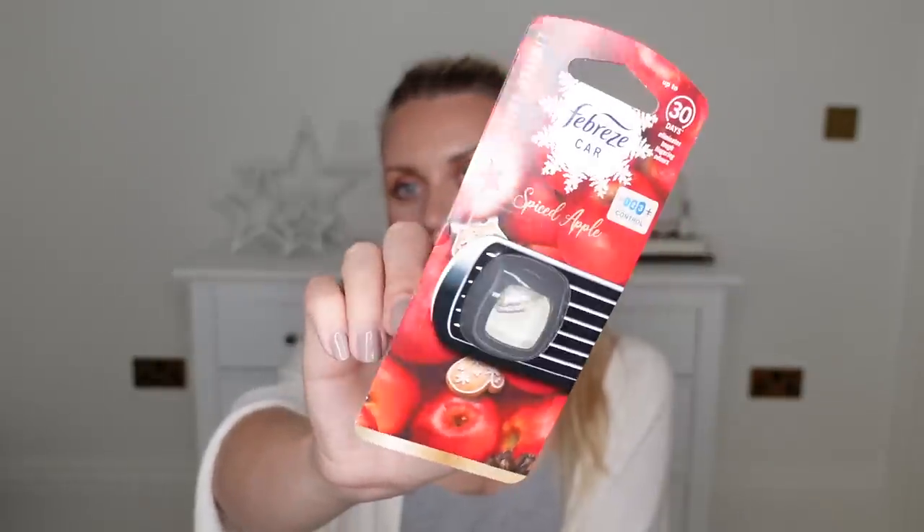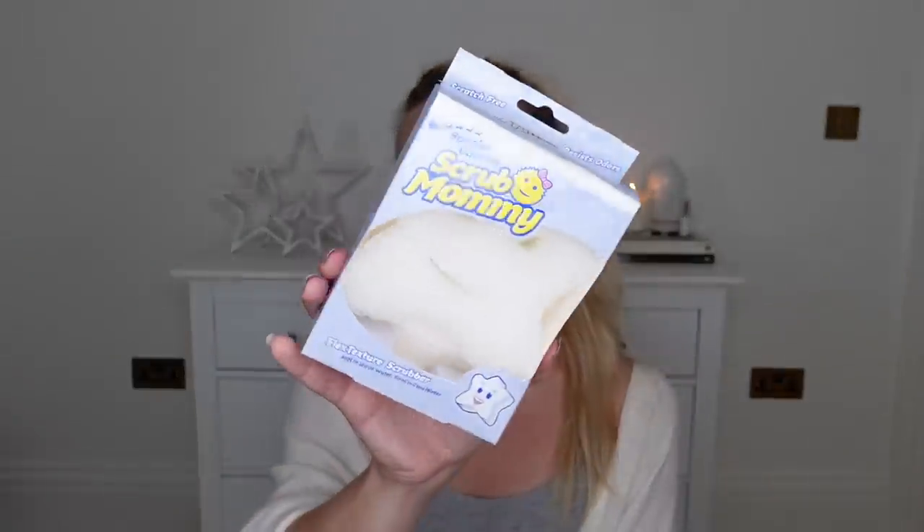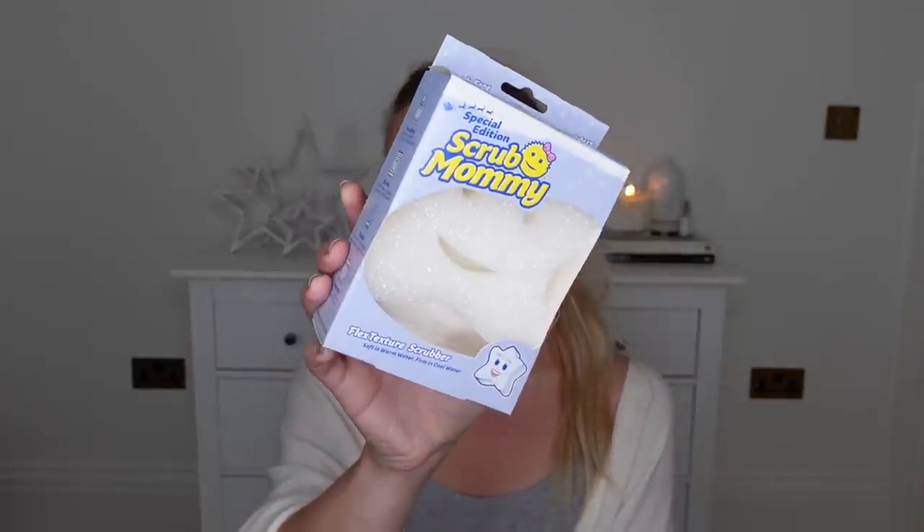Another little stocking filler gift idea for someone who owns a car — a car air freshener. Febreze now do these car air fresheners in a limited edition spiced apple for winter. I love this scent and I'm going to pop this straight in my car. Also another stocking filler gift idea for a Mrs. Hinch lover — this is the cranberry and orange flora, which is a great scent for Christmas. Speaking of cleaning products, I also picked up this Scrub Daddy — they've got a couple of new festive ones: a Christmas tree and a white star.